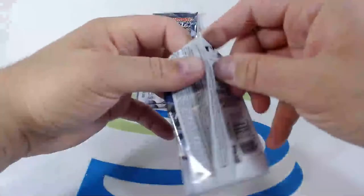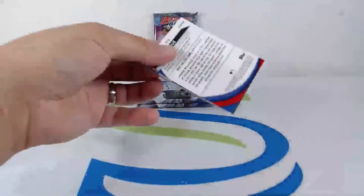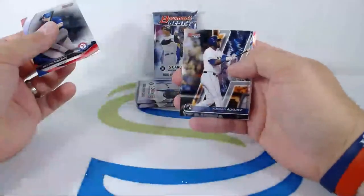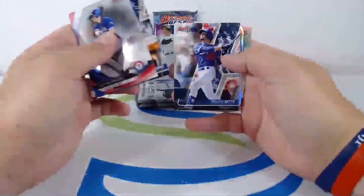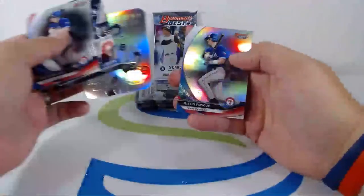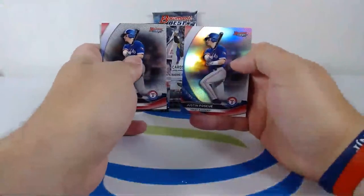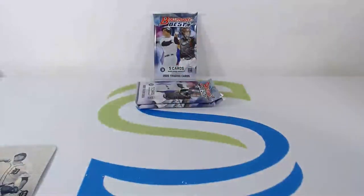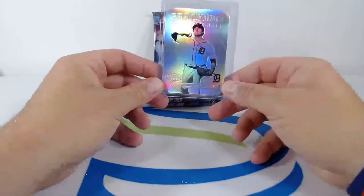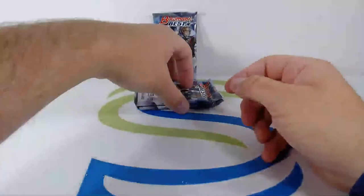Here we go: Justin Foscue starting off the pack, Jordon Alvarez rookie card, Mookie Betts. Franchise 2020 Casey Mize going to the Tigers, and Foscue to finish. Nice hit for the Tigers — Franchise 2020 Casey Mize. Can't wait to see that kid in the majors — he is going to be a front-line star. Casey Mize, Franchise 2020 for the Tigers.